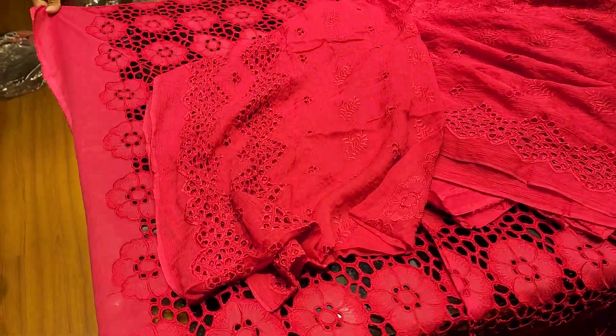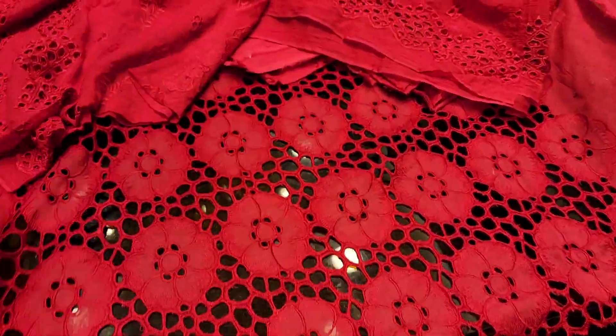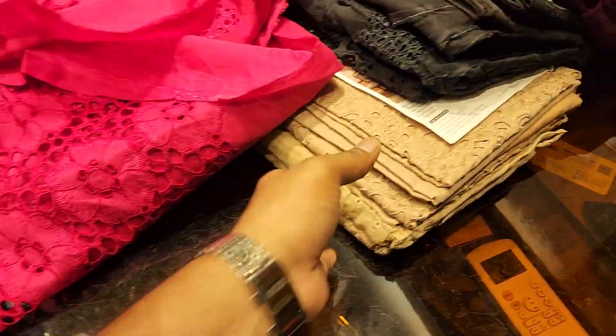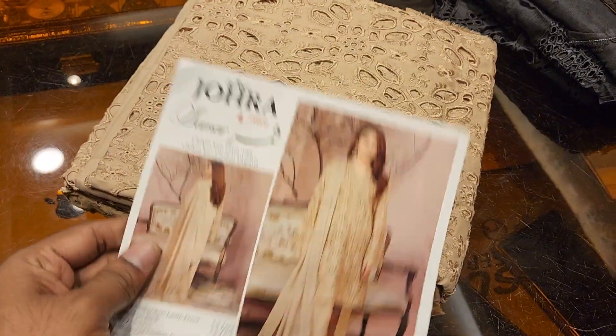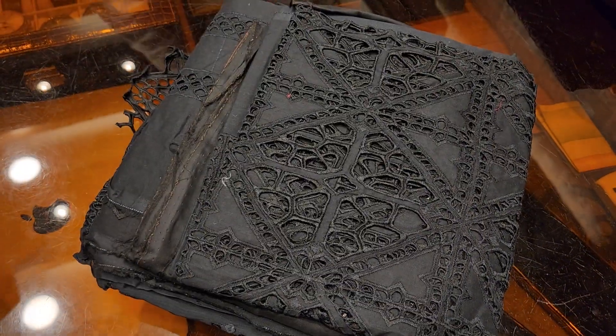This dress is priced at 4,700. This one is black.